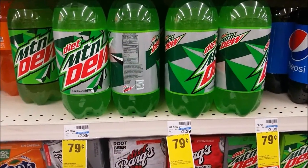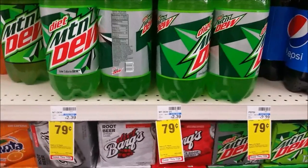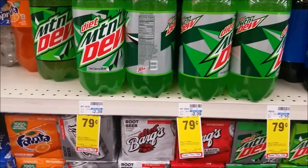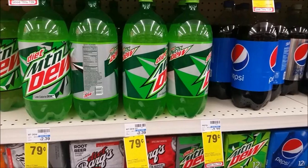Pepsi products and Dr. Pepper products are on sale for $0.79. There is a $0.25 off any Cola Ibotta rebate that you can submit, making these $0.54 for a two-liter, which is a smoking hot price. Make sure you grab one this week.